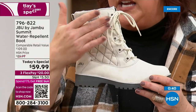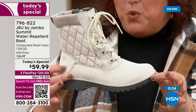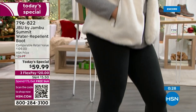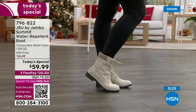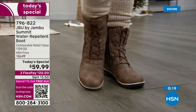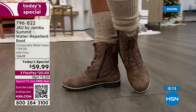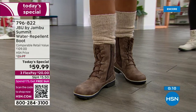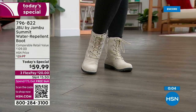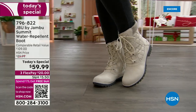That's not happening today — Jambu and HSN got together and made this a phenomenal Today's Special. And they feel so good on your feet. I've got trips coming up — Massachusetts in November, Colorado in December — and you know what I don't have? A pair of boots. Upgrade, update your style. They're so beautiful, and the fact that they're waterproof means you're going to feel so comfortable and confident.